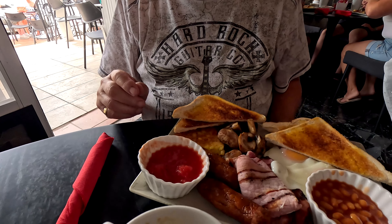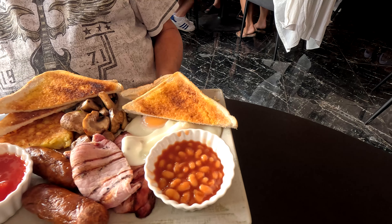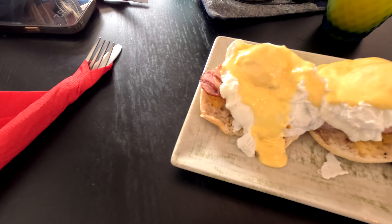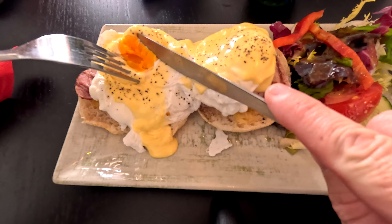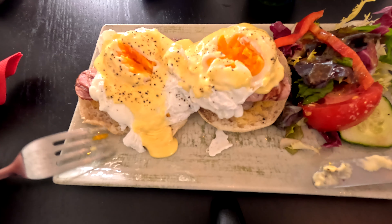Bob's large breakfast has arrived. Hope you're hungry! This is our Eggs Benedict. The egg was slightly over — never mind. I'm pleasantly surprised, actually.